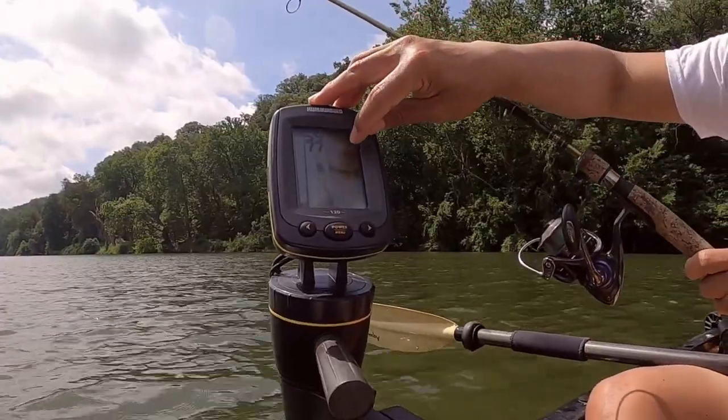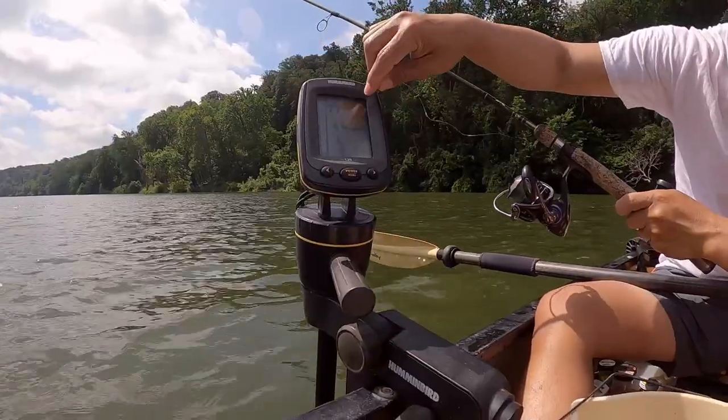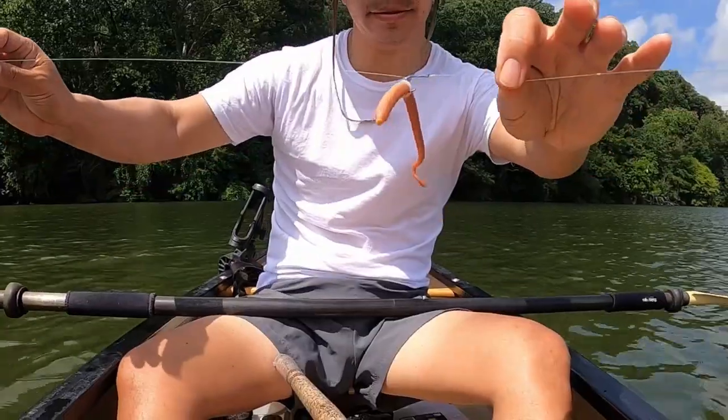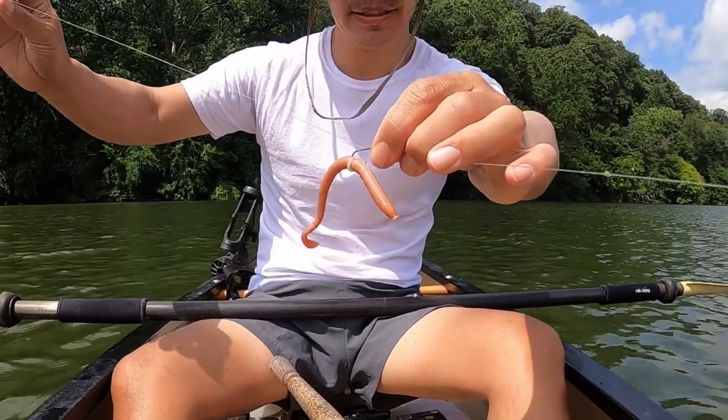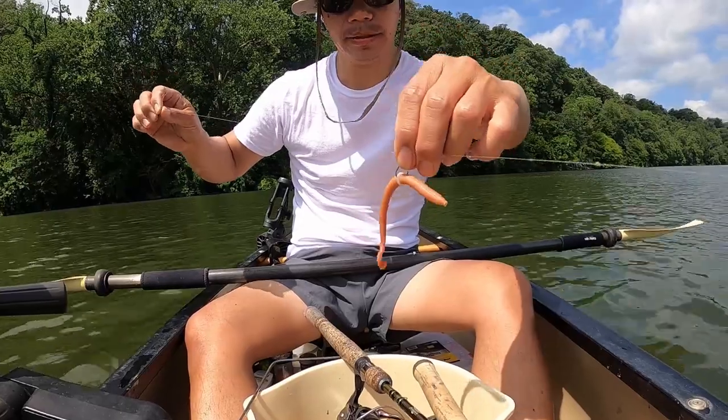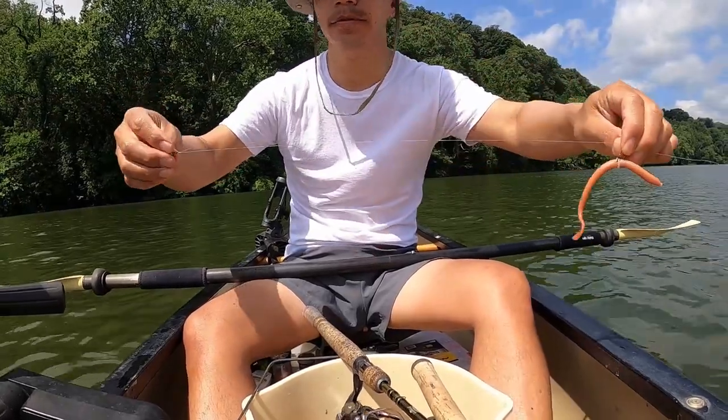There's one big fish right there — almost 60 feet deep, halfway down the water column. This is the setup I'm doing: a 6-inch Berkley gulp. I have a ring on it to keep it on a little longer because these fish fight.